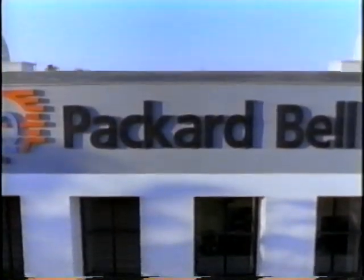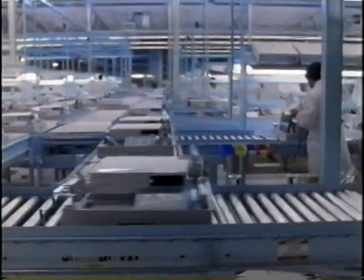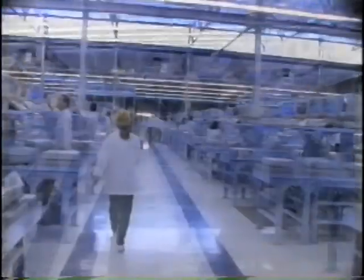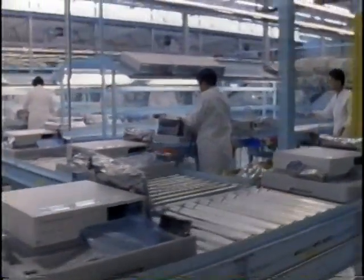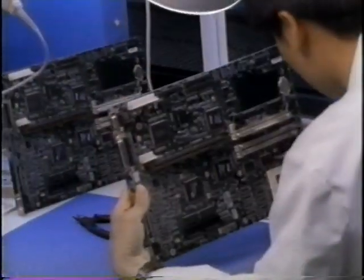Packard Bell's main U.S. manufacturing and operations facility in Sacramento, California is dramatic evidence of the company's growth and commitment to quality. The facility occupies over 2 million square feet of space under roof on over 450 acres, but this immense complex represents more than success. It is here that Packard Bell's dedication to quality begins.